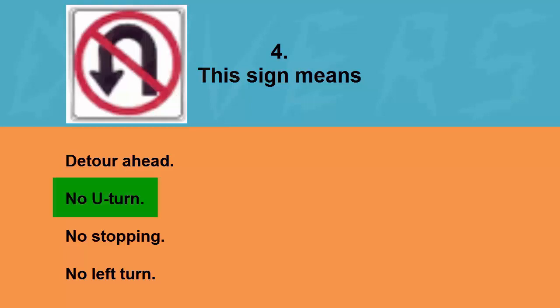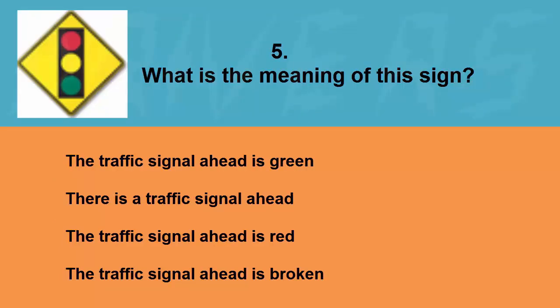This sign means: detour ahead, no U-turn, no stopping, or no left turn. The correct answer is no U-turn.